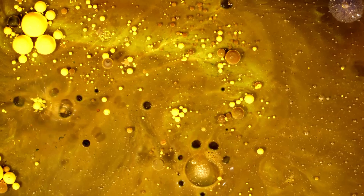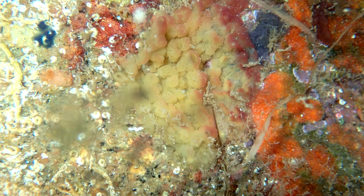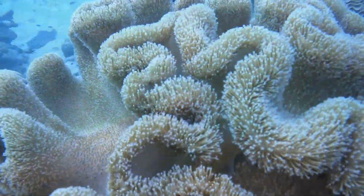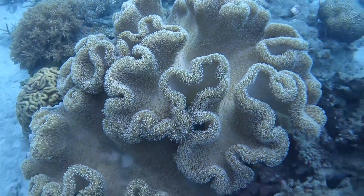Slime sponges get their common name because they look like bubbly slime smeared across a hard surface. These are encrusting sponges, most frequently found on solid substrate such as underwater boulders and sea caves. But they also live on biological surfaces such as other sponges, annelid tubes, mollusk shells, and more.